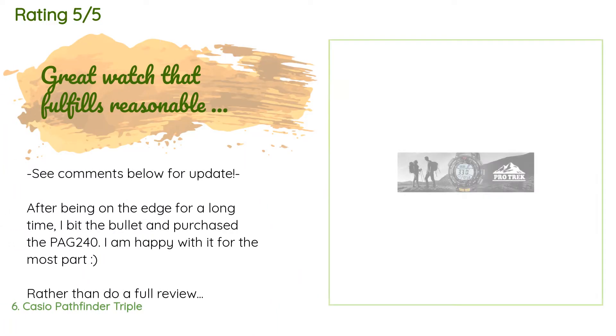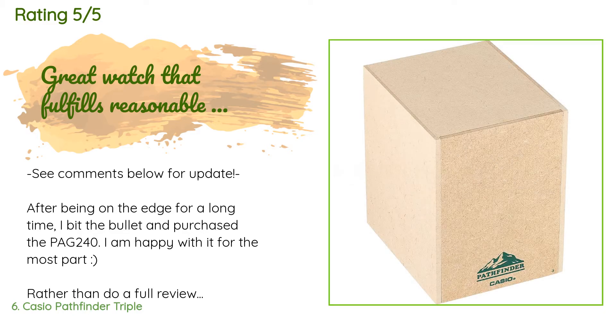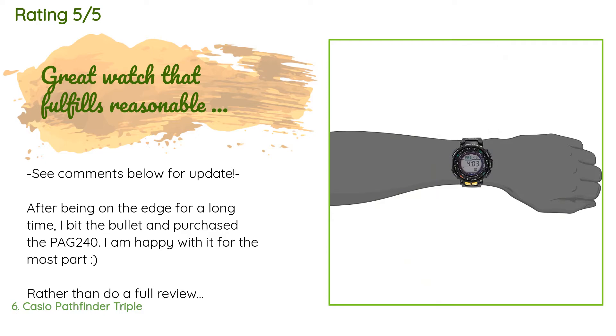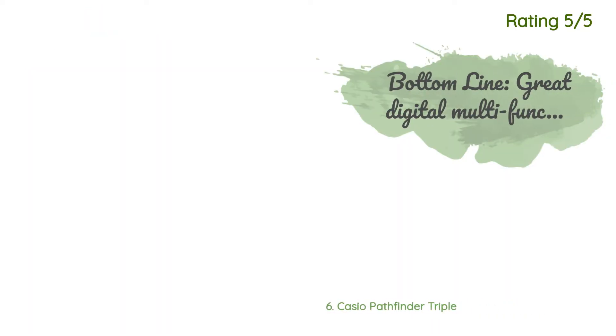There are 1,242 reviews with an average rating of 4.6 stars. A customer said: "After being on the fence for a long time I bit the bullet and purchased the PAG240. I am happy with it for the most part. Here are some observations to supplement other reviews: Pictures don't do the watch justice — look at one in person if you can, or search YouTube. Far from being obnoxiously flashy, it has a handsome, utilitarian, rugged look. Silver Pathfinders try to look pricier and will attract more attention including unwanted ones. If you want full functionality, go with this."